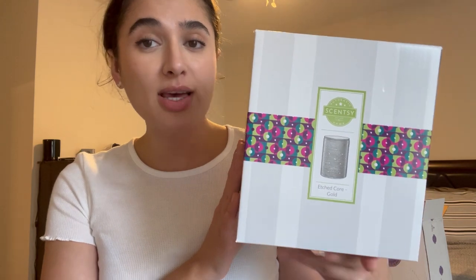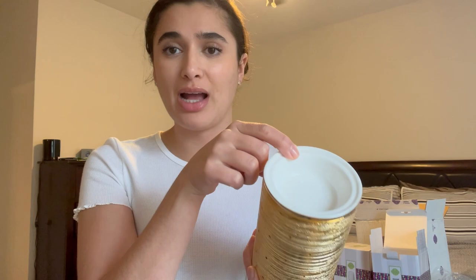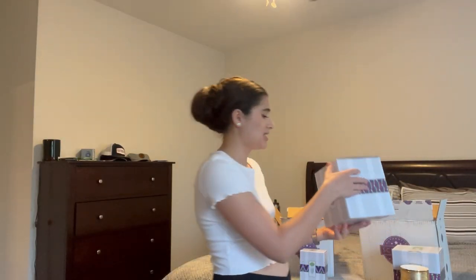The first warmer I got is the Etched Core Gold warmer — I believe it's 24 watts — and I got this one for my mom. It was on sale for $24 or $25, originally $40, so a great deal. My mom has been needing a new warmer. It's gold and so pretty — nice and simple so it'll go with any season. The wax dish is beautiful porcelain with a little gold rim — it matches super nice.